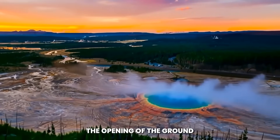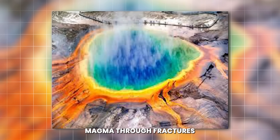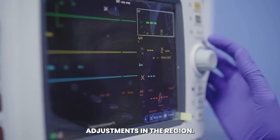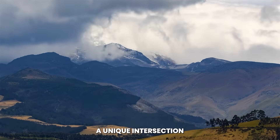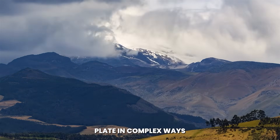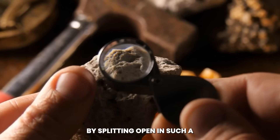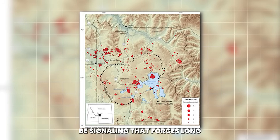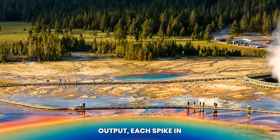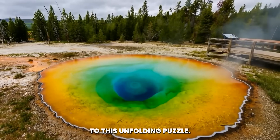The opening of the ground has also introduced new geological puzzles. Cracks like these often indicate the movement of magma through fractures in the crust, but they can also result from shifting stresses caused by tectonic adjustments in the region. Yellowstone sits at a unique intersection of geologic processes — its hotspot interacts with the North American plate in complex ways that create earthquakes, uplift, and thermal activity. Each measurement of gas output, each spike in tremor activity, and each plume of steam venting from the crack adds a piece to this unfolding puzzle.